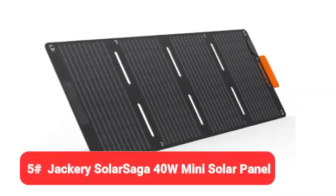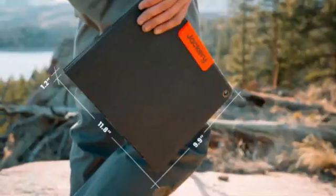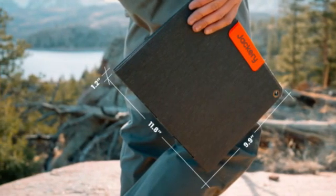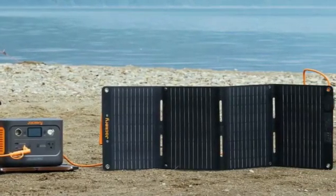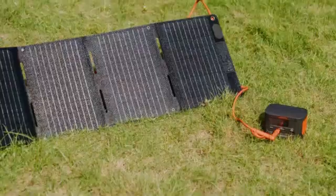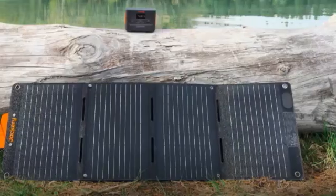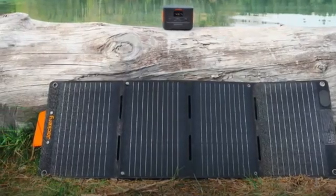Kicking off our list at number five is the Jackery Solar Saga 40-watt mini solar panel. If you're merely looking for a cheap solar panel to charge your cell phone, camera, or other portable devices, you'll find hundreds of options from global manufacturers. To help narrow down this list, we're showcasing the Jackery Solar Saga 40-watt mini solar panel as the most versatile for cheap and dependable electricity anywhere the sun shines.